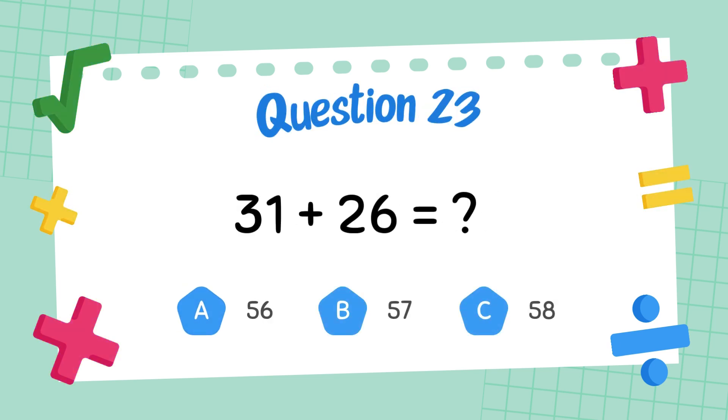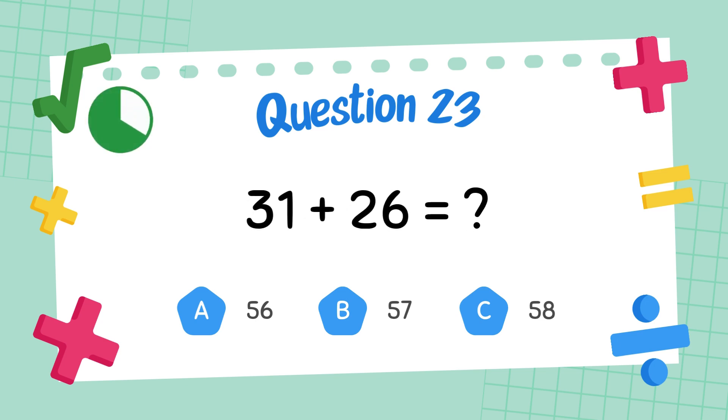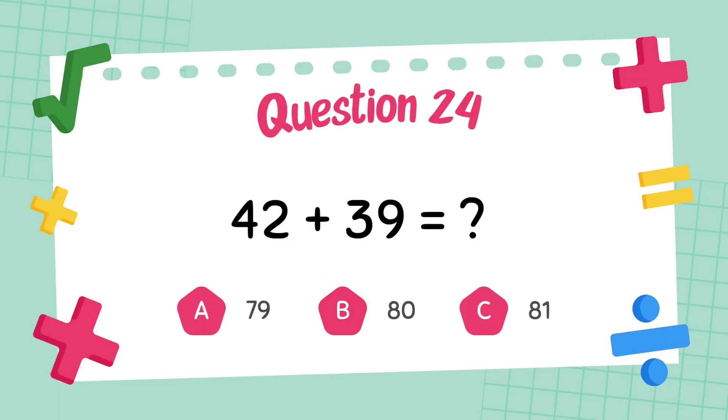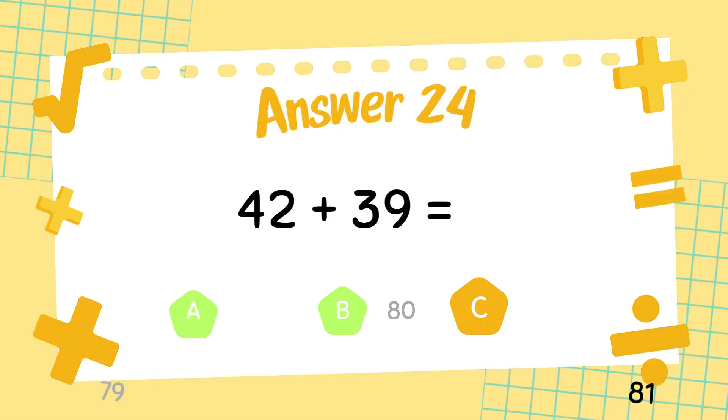What is 31 plus 26? The answer is 57. What is 42 plus 39? The answer is 81.